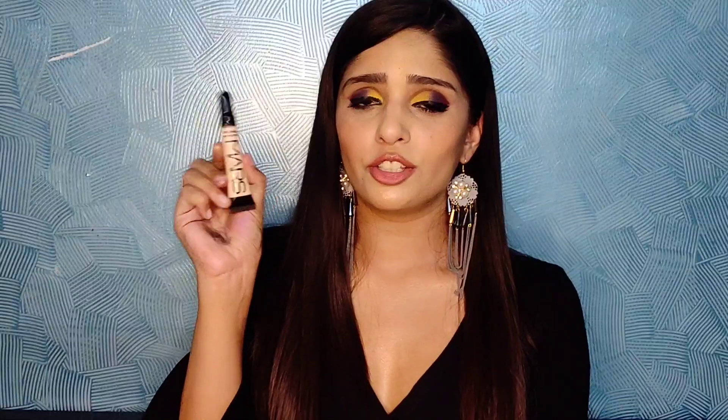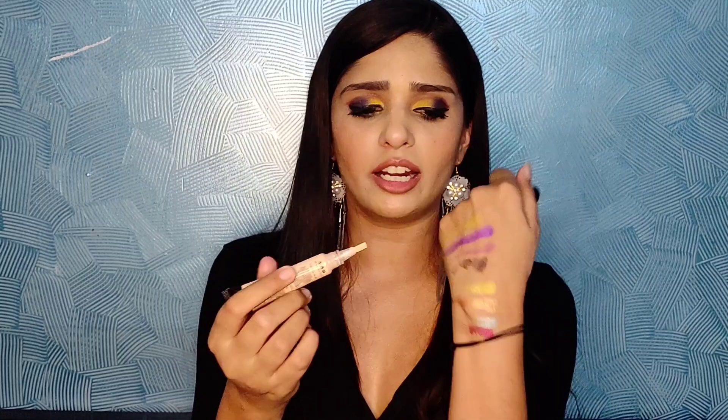Next is the Mars Concealer. The packaging is very similar to the LA Pro Concealer. Again, I got a very light shade — way too light for my skin tone and I regret getting this one. The coverage is quite nice and it's very easily blendable, but it's very drying. Apply it one eye at a time and blend it out immediately — do not apply it to your entire face and then blend, because it will go patchy.